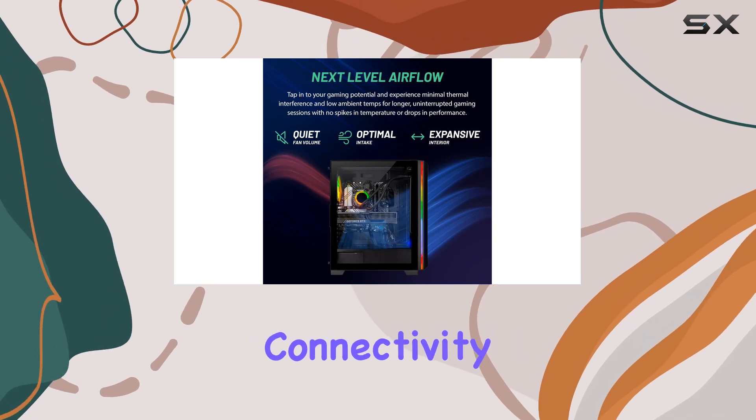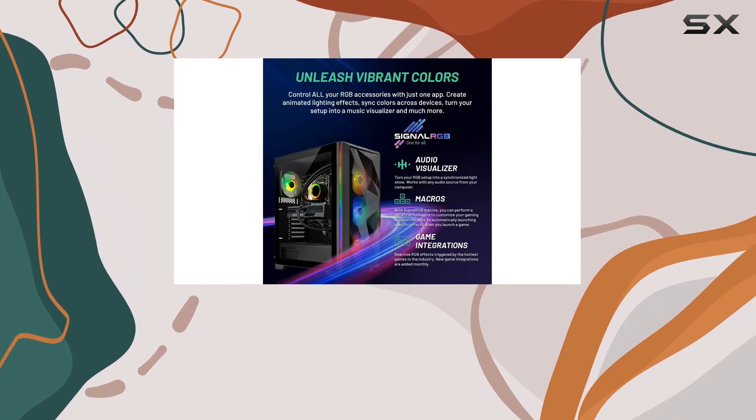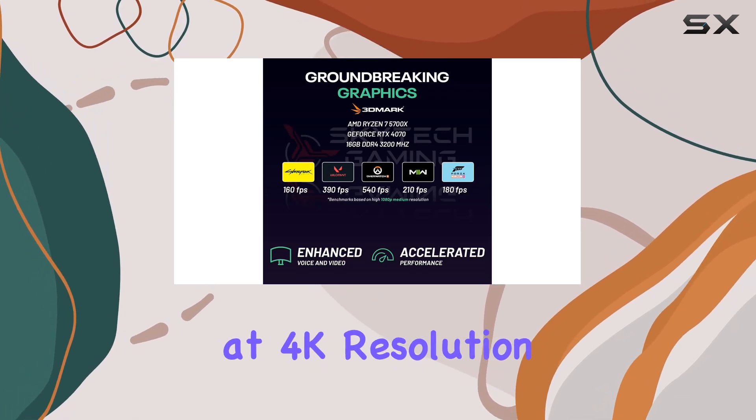The connectivity options with multiple USB ports and both HDMI and DisplayPort outputs cater to various gaming setups and peripheral needs. For gamers looking to dive into virtual reality or maintain high frame rates at 4K resolution, the Skytech Chronos offers a compelling package.